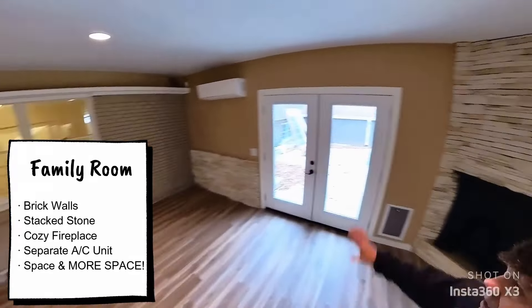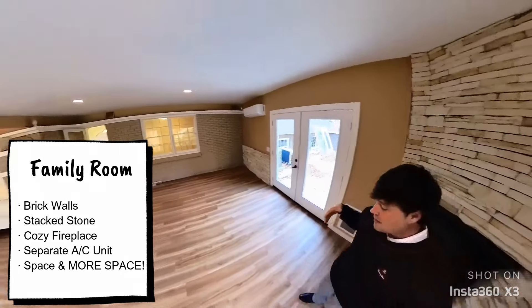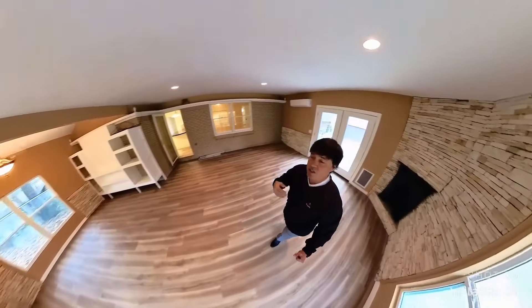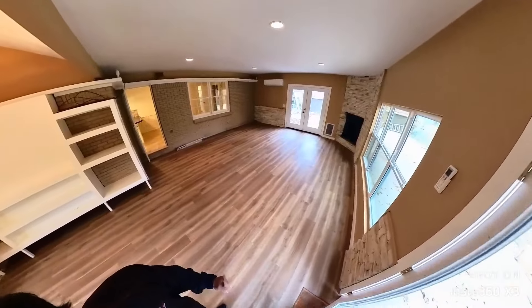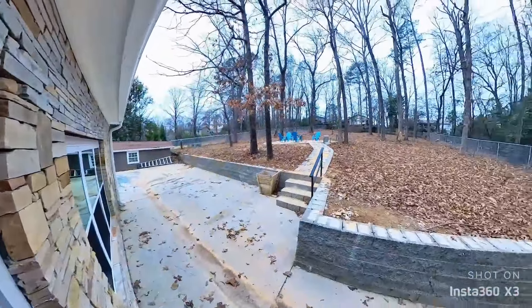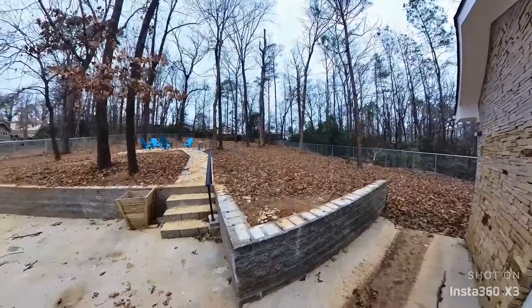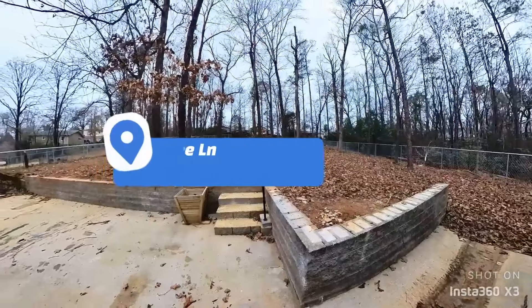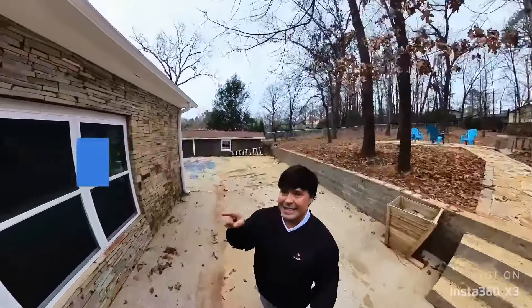It's got a separate AC unit right there. This house has so much space and so many options. These days you've got a lot of families living together, college kids coming back home because houses aren't as affordable as they used to be, in-laws living with you — whatever it is. So if you're looking for that and you're looking for convenience at the same time, welcome to 4602 Burning Tree Lane. They did the stacked stone outside for you too, because they knew you'd love it.